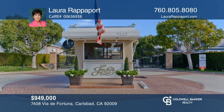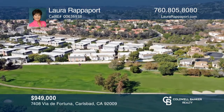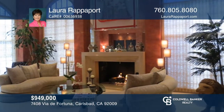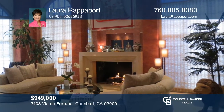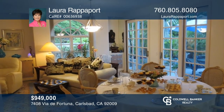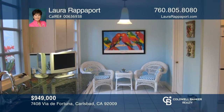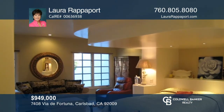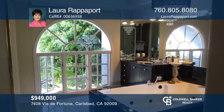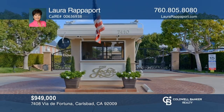This gated Jockey Club community offers a resort lifestyle with a pool, spa, clubhouse, and Omni La Costa resort and golf course access. Enter to a living room with soaring ceilings, custom built-ins, and a fireplace. The family and dining rooms offer built-ins and sliders to a garden patio. The eat-in kitchen has granite counters, double ovens, a gas cooktop, and patio access. The main ensuite has built-ins, a walk-in closet, and a spa-like bath. To see it yourself, schedule a tour with Laura Rappaport.